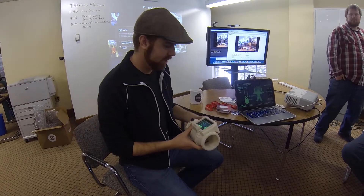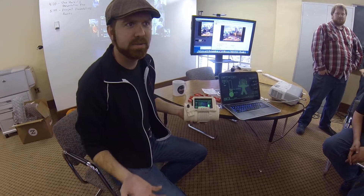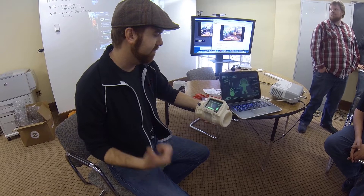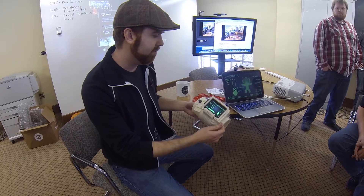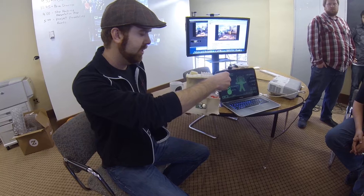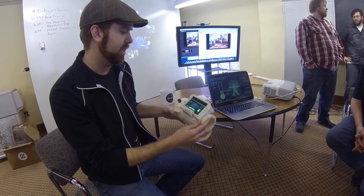For the Space Apps Challenge, we built a fully functioning Pip-Boy from the game Fallout by Bethesda. We've got GPS input from the iPhone itself, humidity, pressure, both IR object temperature and ambient temperature coming in from a Texas Instruments Bluetooth sensor tag.